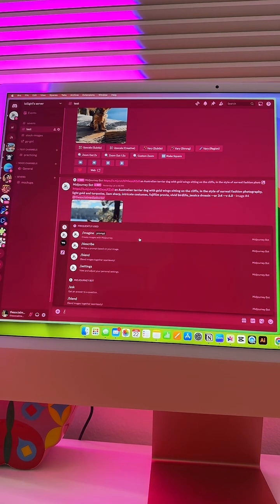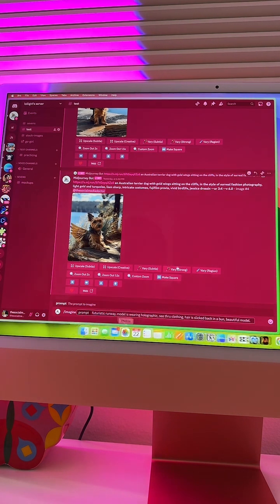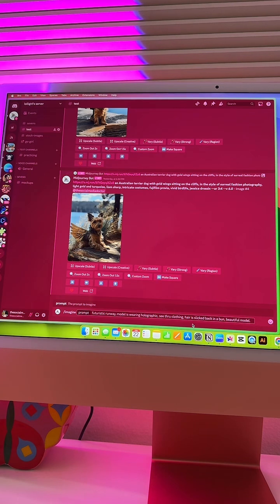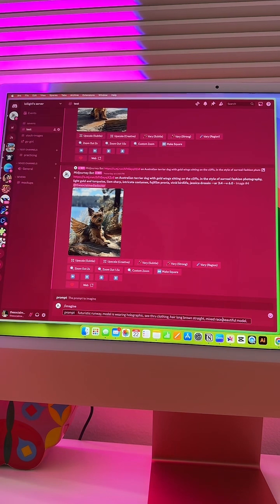Let's get into Mid-Journey. I'm going to paste the prompt I was already working with because I don't want to go through recreating it. This one says: 'futuristic runway model is wearing holographic see-through clothing, hair is slicked back in a bun, beautiful model.' What I'm going to change is the hair because I wasn't liking what I was getting. I'll say long hair, brown, and straight, and I want to play with the race — mixed race — and see what we get.